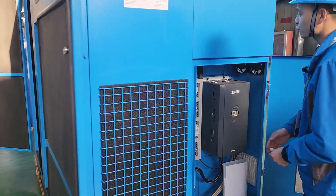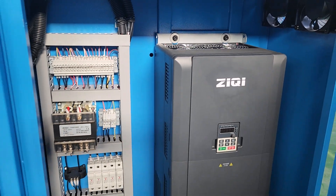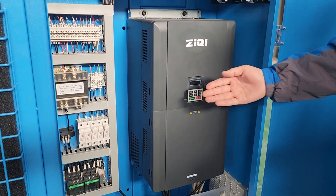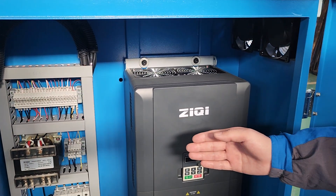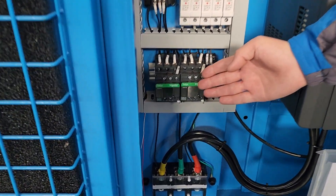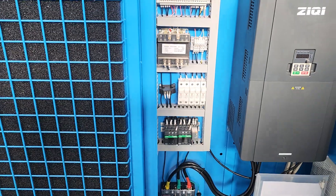This is the electric cabinet. This is the intelligent frequency inverter, to make sure the air compressor works at variable speed, to realize energy saving and a small starting current. The electric components use the French Schneider brand — also a top brand in the world — ensuring quality assurance.